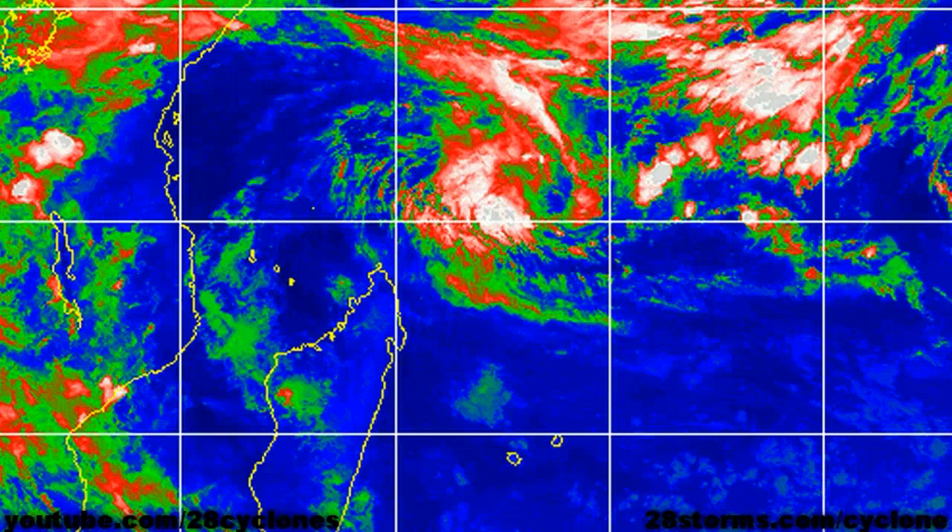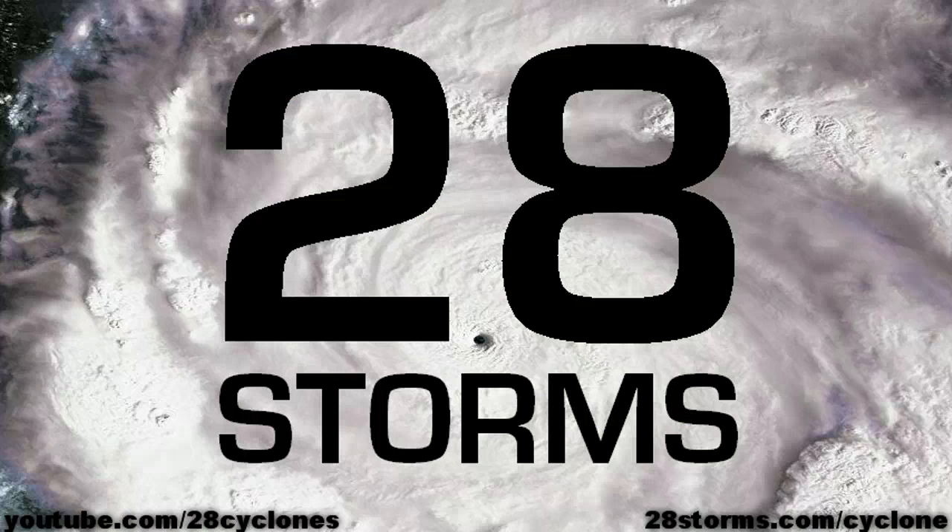Elsewhere, much of the tropics remain quiet, although we are still monitoring the weak tropical disturbance located off the northeast tip of the coast of Madagascar. It's really not showing much in the way of any additional organization today, but it will still continue to be monitored as it does still have a slight chance of organizing into a minimal tropical cyclone as it drifts off toward the west-southwest.